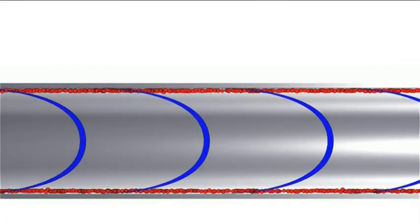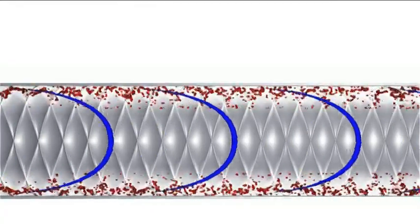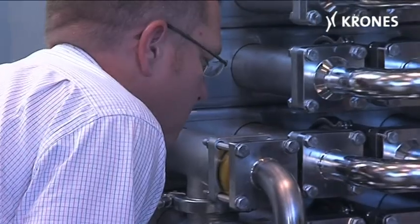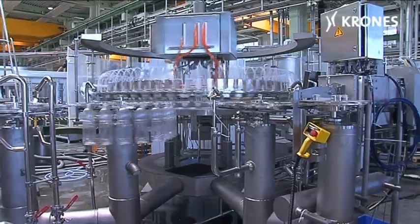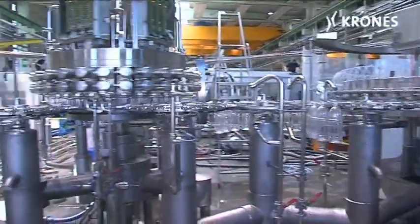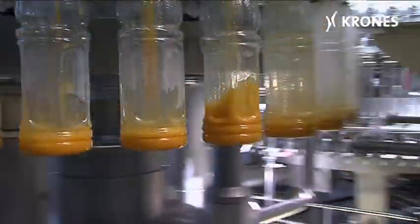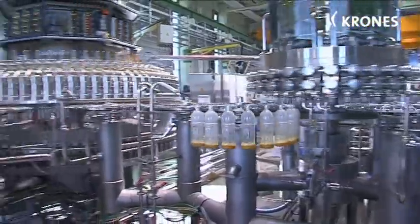Special cross-corrugated tubes are used, which guarantee optimum product treatment even when handling viscous liquids. What's more, any blocking of the innermost tubes is prevented by appropriately positioned diffusers, which impart the requisite turbulences to the slurry. In the TwinFlow concept, the thermally treated slurry is first pre-dosed in a pre-filler at a temperature of 85 degrees Celsius, after which the main filler adds the flash pasteurized juice at the same temperature.